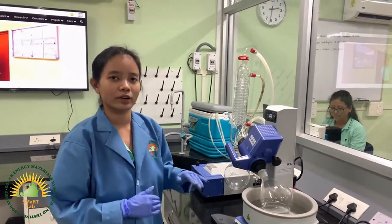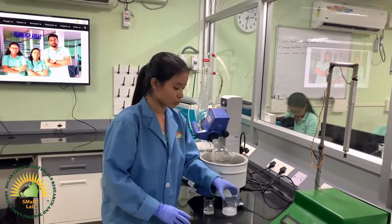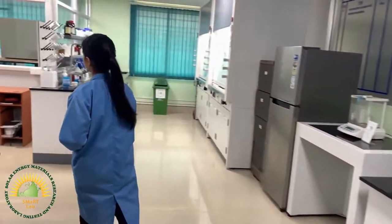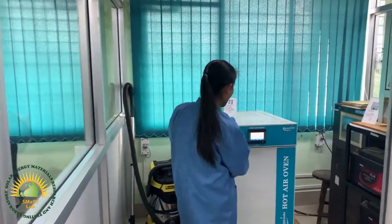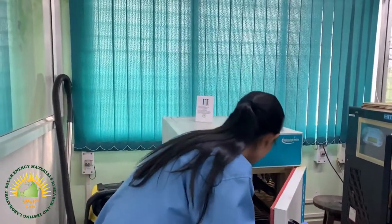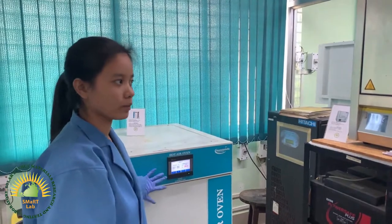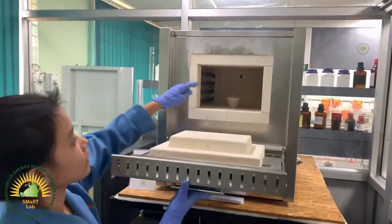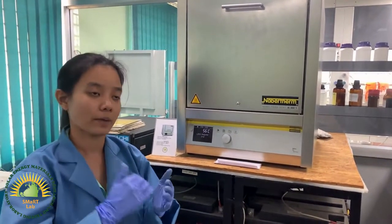In the rotary evaporator, solvents can be separated based on different boiling points by heating at low pressure. After this, we go to the furnace room to dry our samples. Here we have a hot air oven where we place the washed samples and set the required temperature to dry them into powder form. The powder is then calcined in this muffle furnace using crucibles at the desired temperature. This completes the sample synthesis and processing.